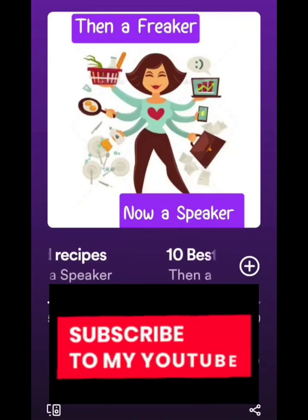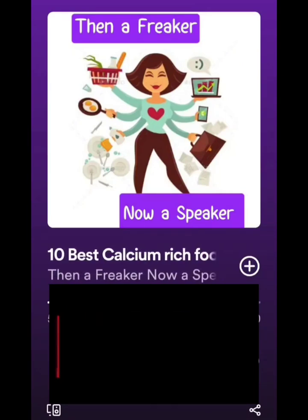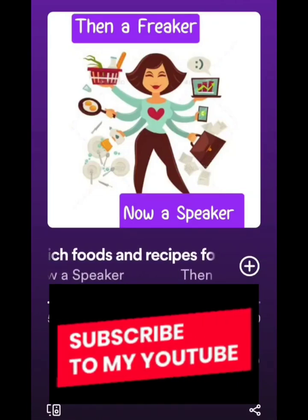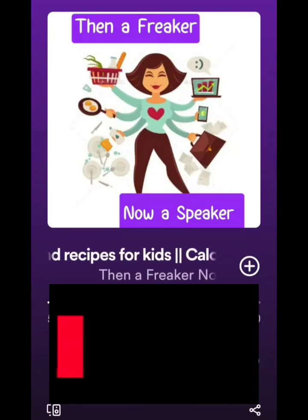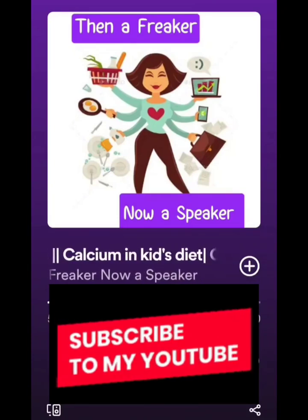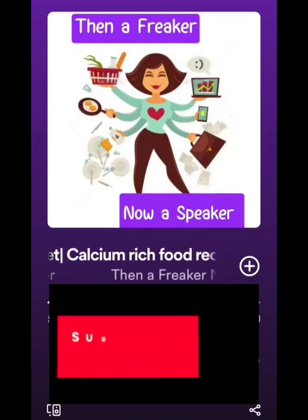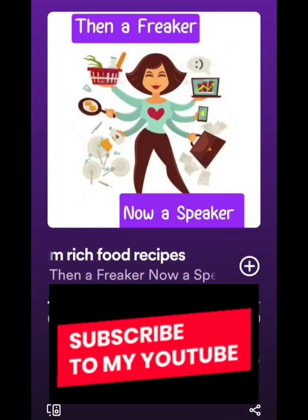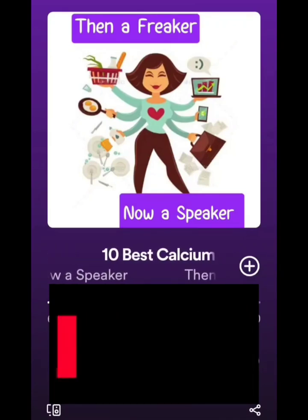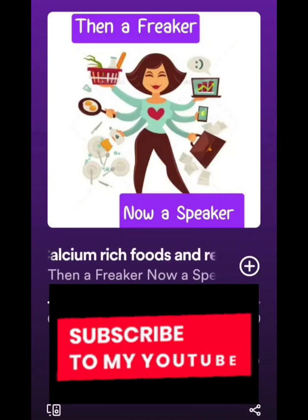For the ragi milkshake, take two tablespoons of ragi flour, three-fourths cup of water, and one and a half cups of milk. You can add cocoa powder or elaichi powder for flavor, one tablespoon of nuts powder, and two tablespoons of palm sugar or jaggery for sweetness. Slowly cook the ragi powder and water on a low flame until it becomes thick and shiny. Once cooled, add all remaining ingredients including milk, blend it well, and serve this yummy milkshake.